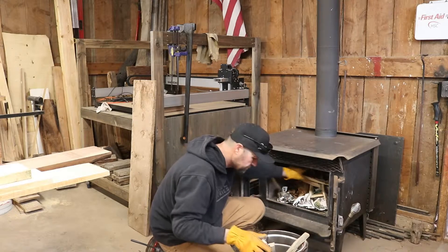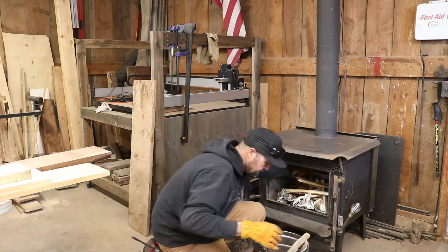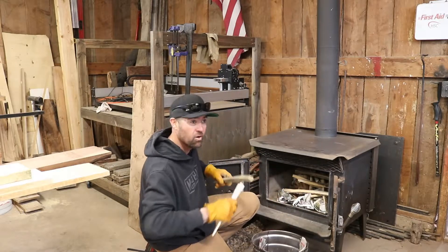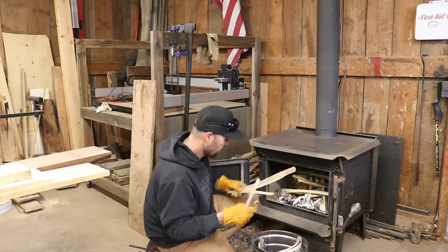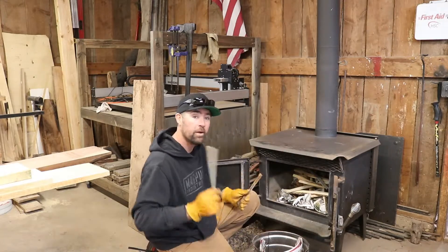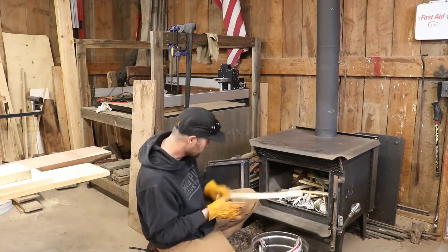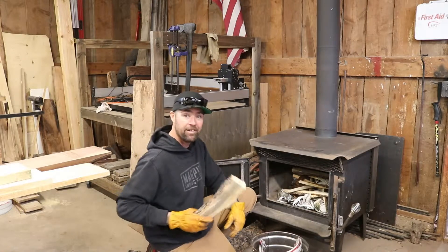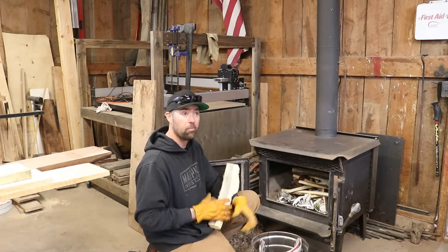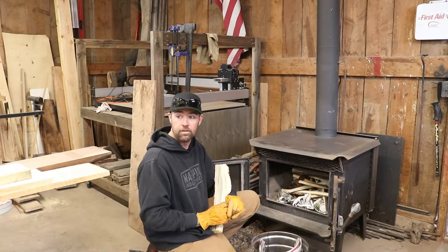We're running a little short on wood these days — it was a colder winter than normal. We had six cords for the shop and the house. We didn't plan on burning wood in this shop at the beginning of winter, so we got six cords for the house, which should have been more than plenty.